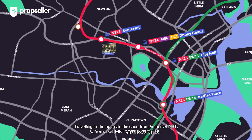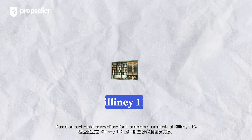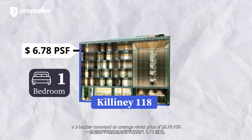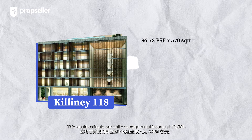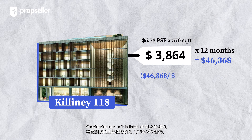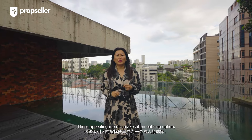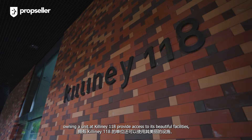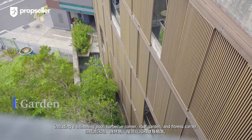Traveling in the opposite direction from Somerset MRT will take you to Orchard MRT, granting you access to the Thomson-East Coast Line. Based on past rental transactions for one-bedroom apartments at Killiney 118, a one-bedroom commands an average rental price of $6.78 PSF. This would estimate our unit's average rental income at $3,864. Considering our unit is listed at $1,250,000, this yields a rental yield of 3.7%. Owning a unit at Killiney 118 also provides access to beautiful facilities including a swimming pool, barbecue corner, roof garden and fitness corner.